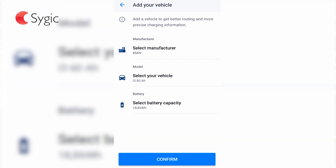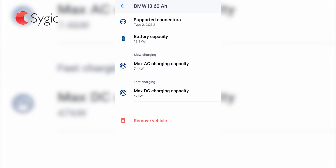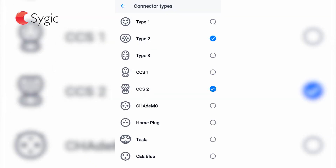You can set the specific preferences of your vehicle and customize them, set max charging capacity for AC and max charging capacity for DC, and many more cool features.